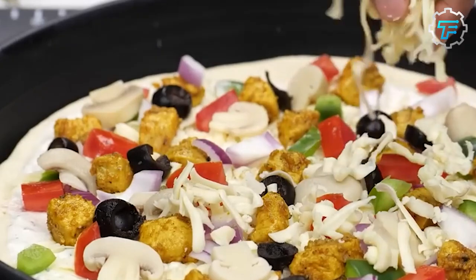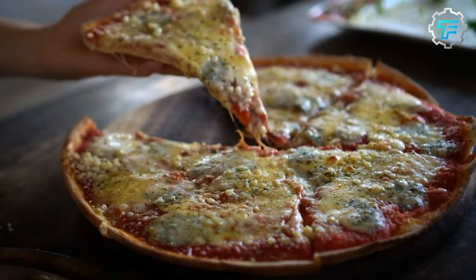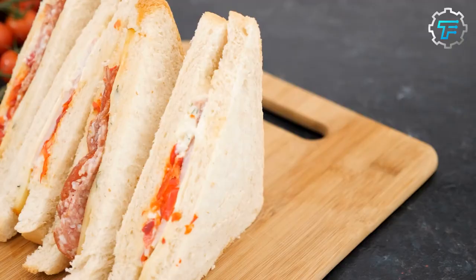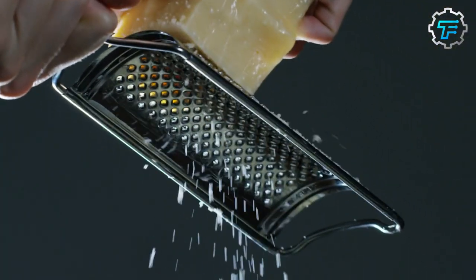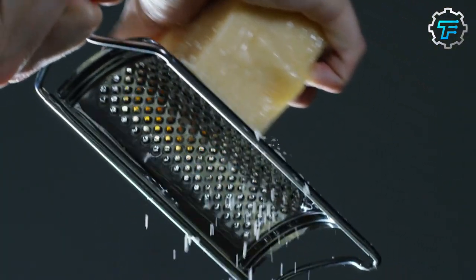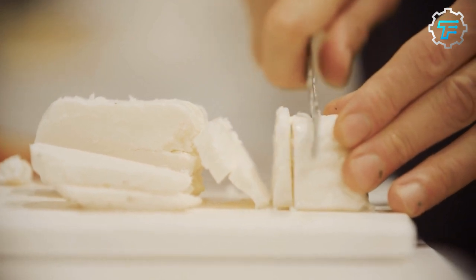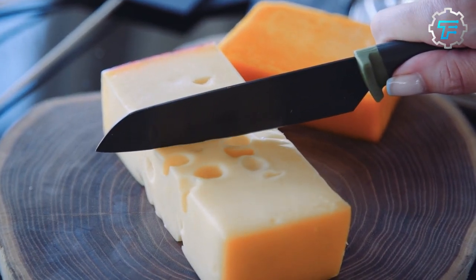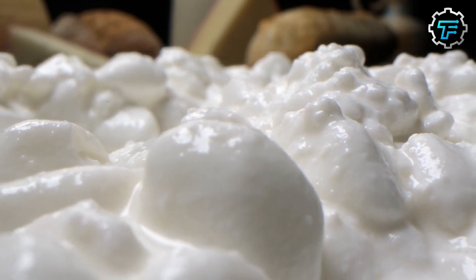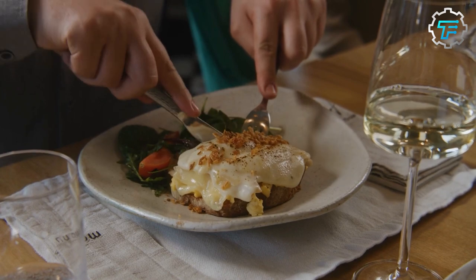Mozzarella cheese is a handy ingredient that can be used in various dishes. It is a popular topping for pizza, pasta, and salads, and is also used in sandwiches, wraps, and dips. Its relatively high moisture content contributes to its soft and moist texture. Over time, the moisture content reduces and the cheese becomes drier, affecting its taste and mouthfeel. Fresh mozzarella has a short shelf life compared to aged cheese — it is more prone to spoilage due to its higher moisture content, making it necessary to consume it relatively quickly.